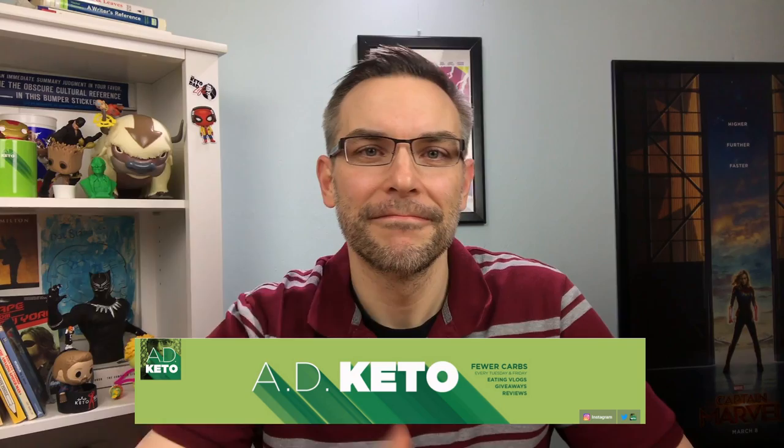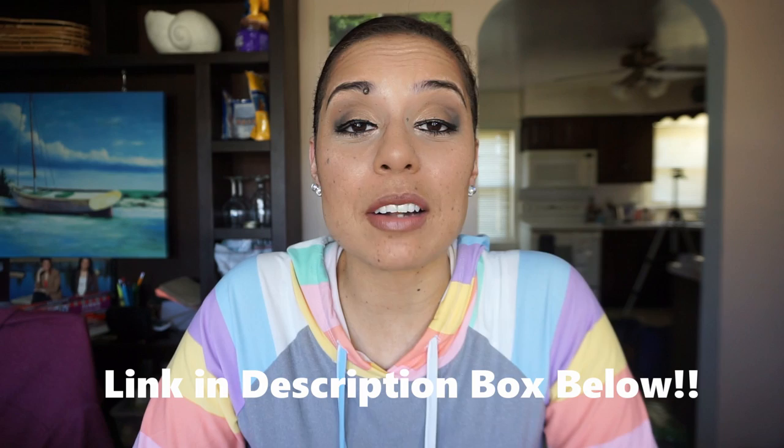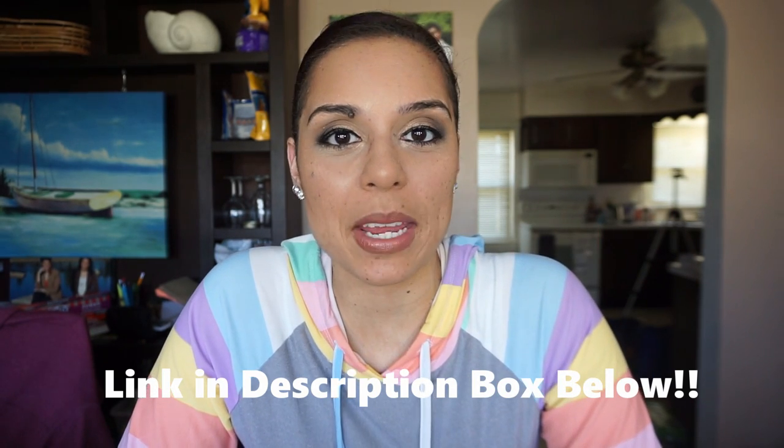Hey guys, today I am really excited because I am doing a collab with my keto BFF, AD Keto. Today we are talking about our top five favorite keto takeout meals. Be sure to check out his channel where we talk about our top five favorite keto meals that we make at home. We're going to jump back and forth talking about our favorite takeout meals from five to one, so I'm shooting it over to AD Keto to talk about his number five.